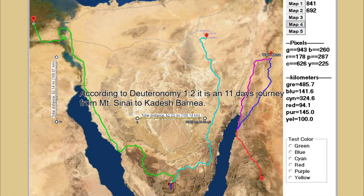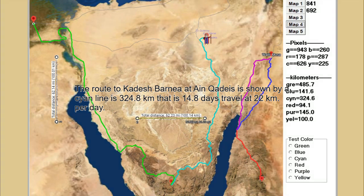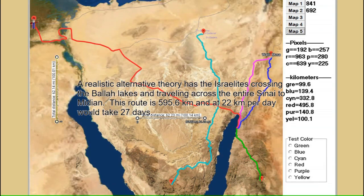According to Deuteronomy 1-2, it is an 11-day journey from Mount Sinai to Kadesh Barnea. The route to Kadesh Barnea at Ein Kadesh is shown by a cyan line. It is 324.8 kilometers, that is 14.8 days of travel at 22 kilometers per day.